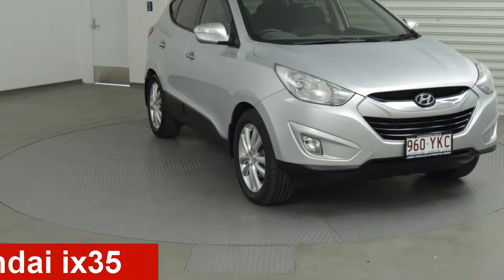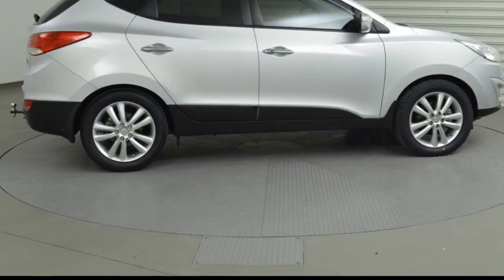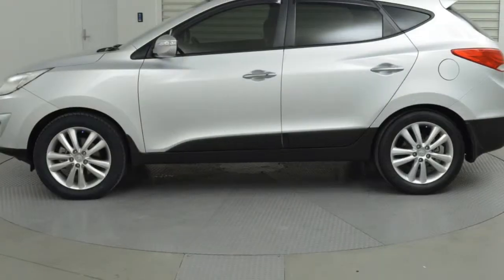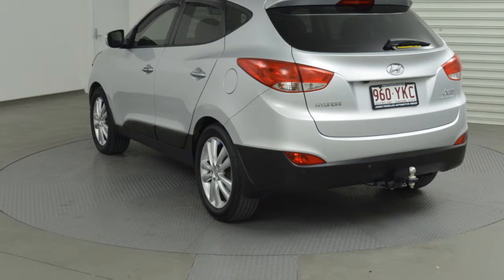Take a look at this 2011 Hyundai iX35. This iX35 has an efficient 2.0-litre engine and a smooth shifting automatic transmission. The attractive silver exterior is complemented by its stylish interior.